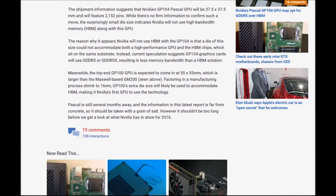Factoring in the manufacturing process shrinking to 16nm, the GP100's extra die size will likely be used to accommodate HBM, making it Nvidia's first GPU to use this technology. Pascal is still several months away and the information in the latest reports is far from concrete.